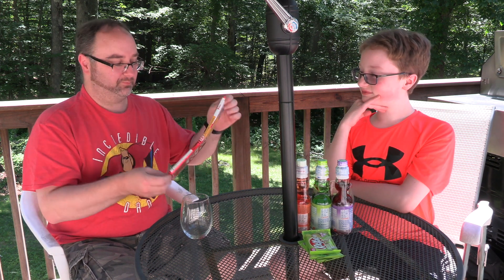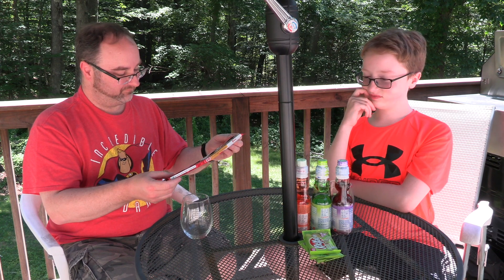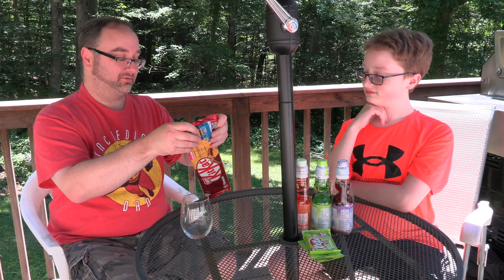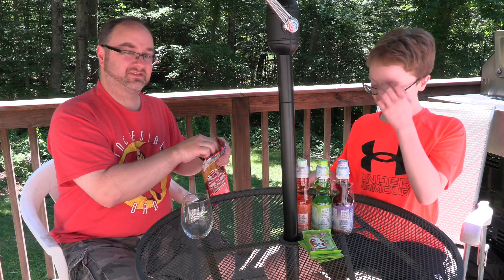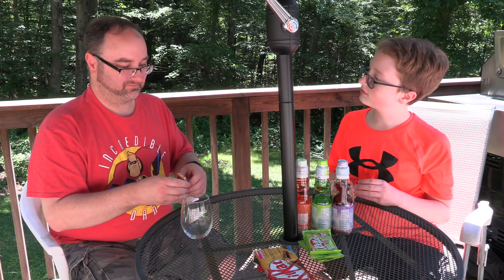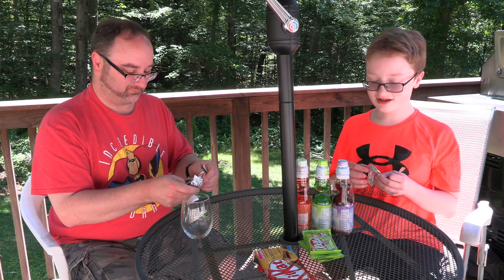We're gonna try these Honeycomb Kit Kats imported from the UK. We've tried numerous British candies before, including Nestlé Kit Kats, and they were — some were good, some were not. Honeycomb should have a honey flavor, I think. It smells like honey right off the bat. It's not bad, it's not bad — I don't taste the honey though. Do you? You gotta have more on the first bite.